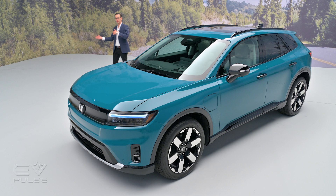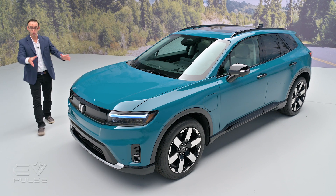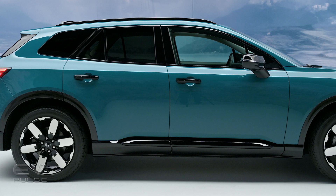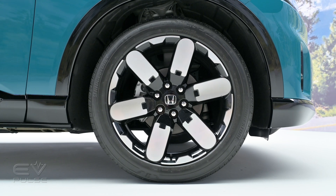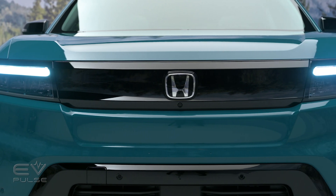The Prologue will be available with either front or all-wheel drive. Models fitted with all-wheel drive should have 288 horses and 333 pound-feet of torque — very respectable numbers, if not quite mind-blowing figures for an EV. Unfortunately, Honda has not yet released output figures for the front-drive powertrain, so stay tuned for that.